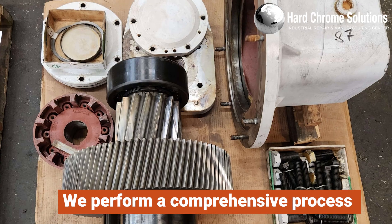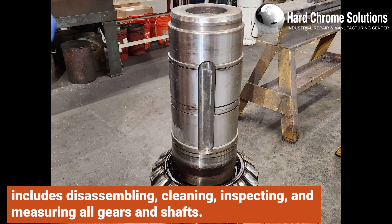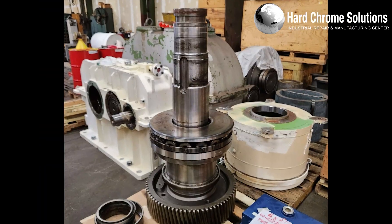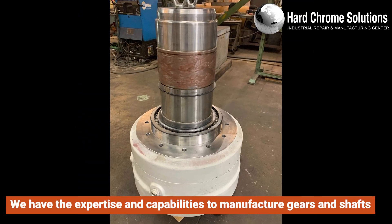Upon receiving your PIV Bravini gearbox at our facility, we perform a comprehensive process that includes disassembling, cleaning, inspecting, and measuring all gears and shafts. Our expert team thoroughly assesses the condition of the gears and shafts, and we have the expertise and capabilities to manufacture brand new gears and shafts.